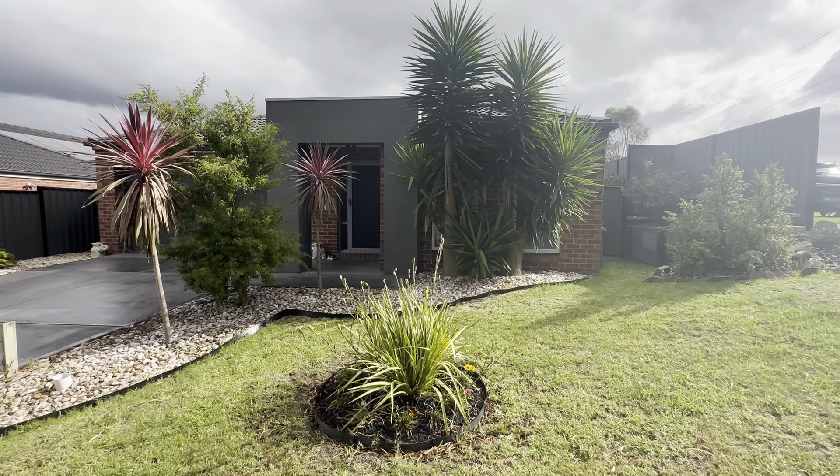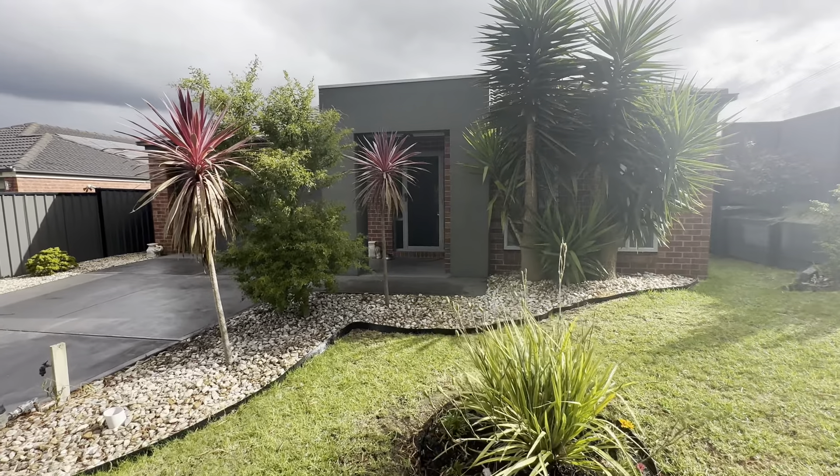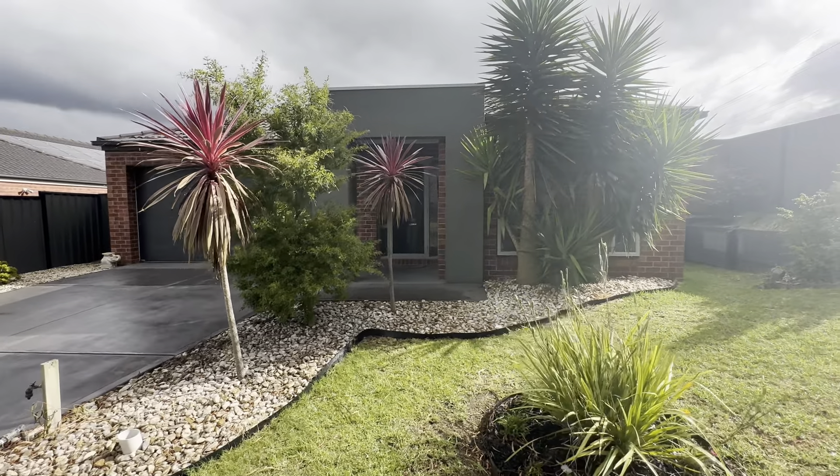Hello everyone, it's Callum Donders from Area Specialist taking you on the walkthrough tour of number 15 Half Moon Crescent in Pakenham.